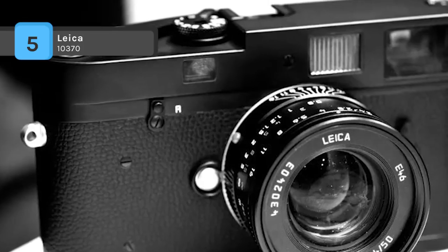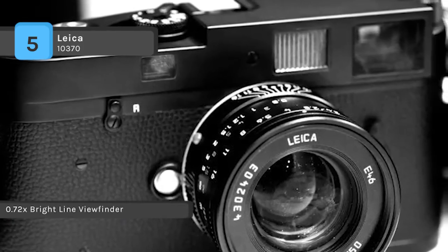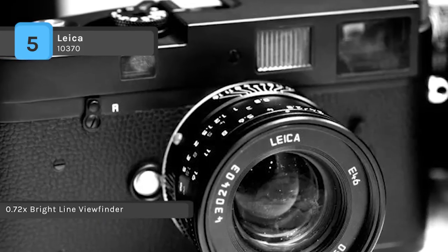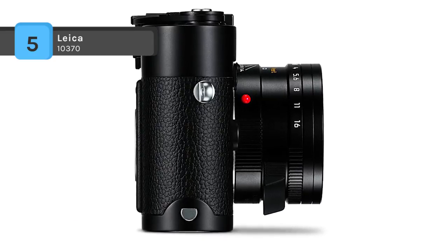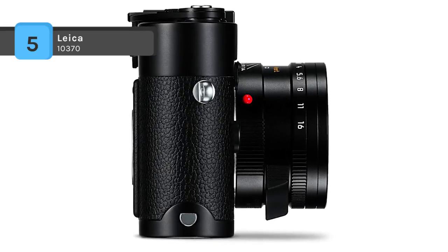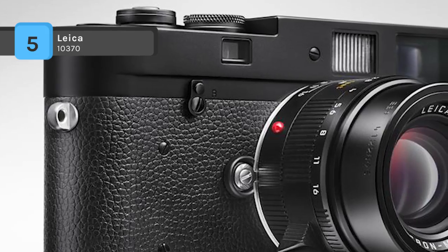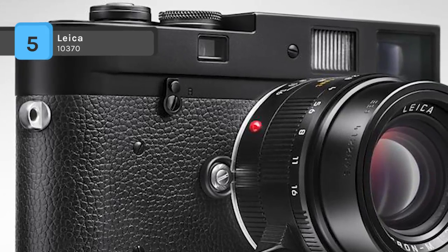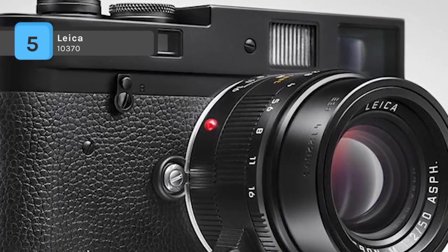Flash sync is available at all rates up to 1/150th of a second. It is compatible with all M-mount lenses ranging in focal lengths from 16mm to 135mm. The image field frame lines are automatically activated with each mounted lens and offer an accurate, parallax-corrected reference for image composition.